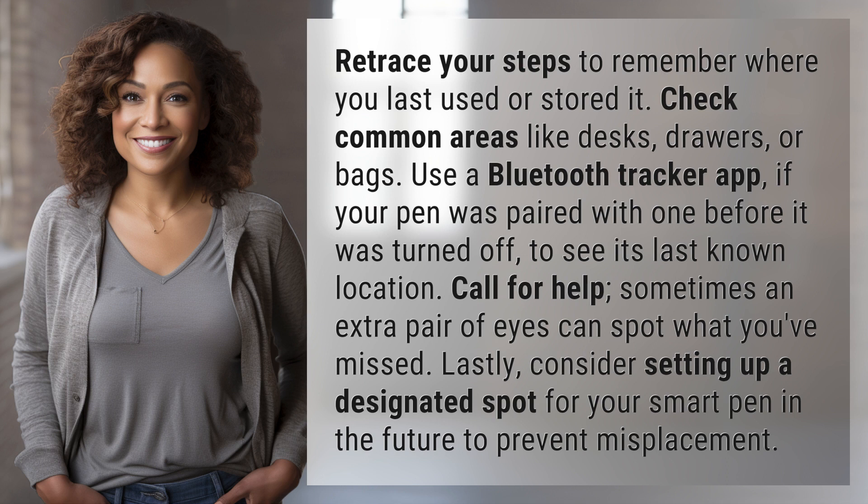Retrace your steps to remember where you last used or stored it. Check common areas like desks, drawers, or bags. Use a Bluetooth tracker app if your pen was paired with one before it was turned off to see its last known location.